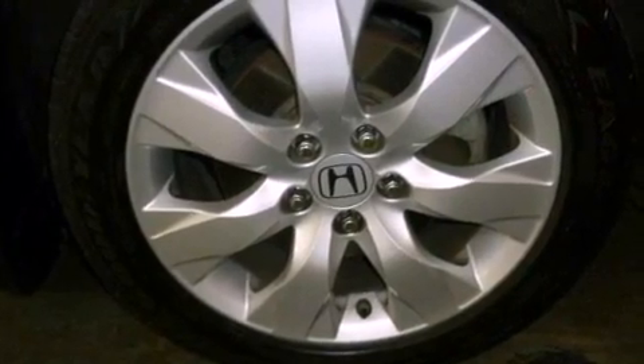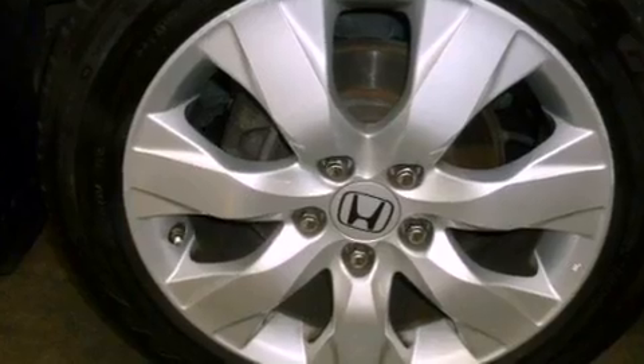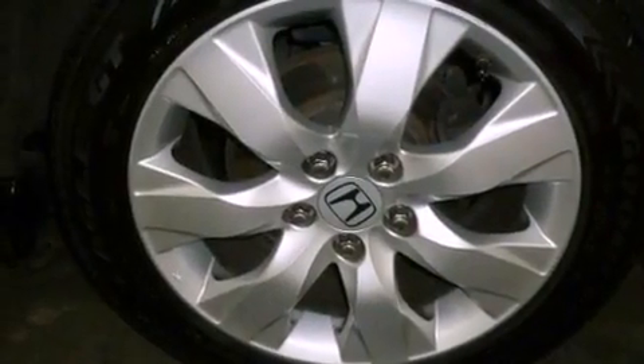Also included are side curtain airbags, rear seat child-proof door locks, heated side view mirrors, and a sunroof that enables you to fill the cabin with fresh air at the push of a button.